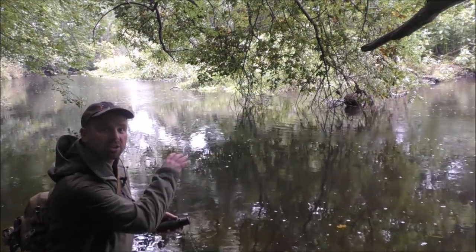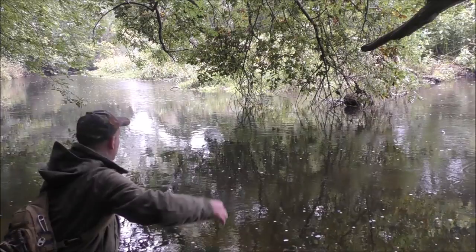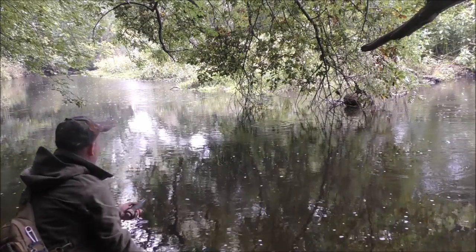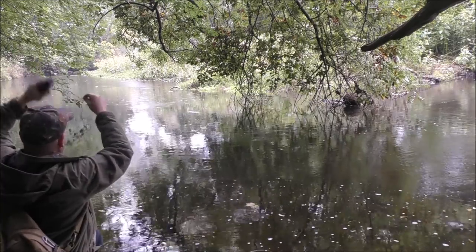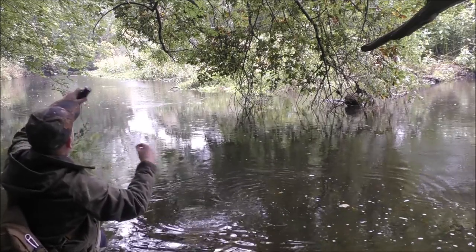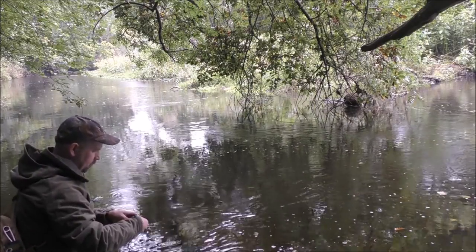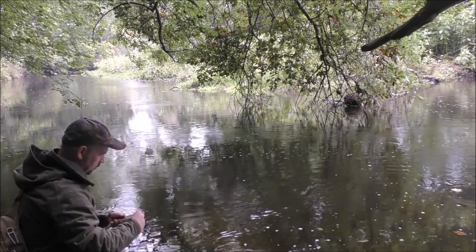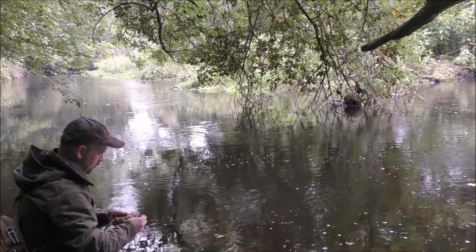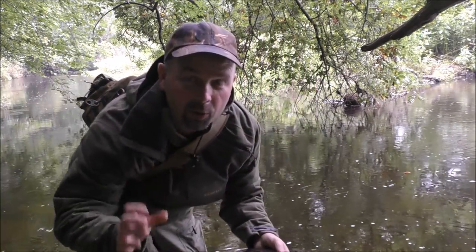It's almost pitch black under here, but we're fishing into very deep water. Yes, I've got one! The hook came out perfectly, which is great because I don't want to keep this. There you go — little brownie caught on a Hobo fishing hand line.